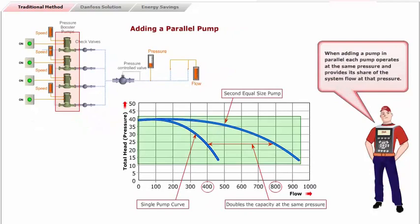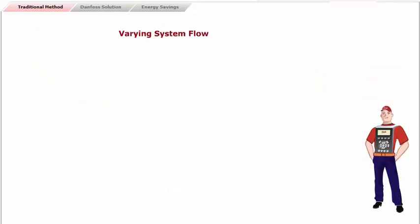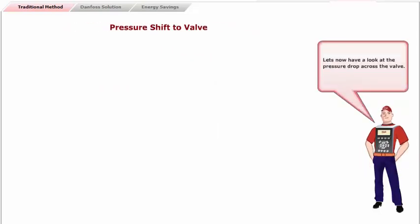When adding a pump in parallel, each pump operates at the same pressure and provides its share of the system flow at that pressure. Pumps of equal size are recommended, and the parallel pump curve is established by adding the pump capacities at the corresponding pressure. The graph shows the effect on static pressure, or head, as a pressure controlled valve closes. As the system pressure sensor modulates the control valve, changing the system resistance, the system curve moves up and down the pump curve.